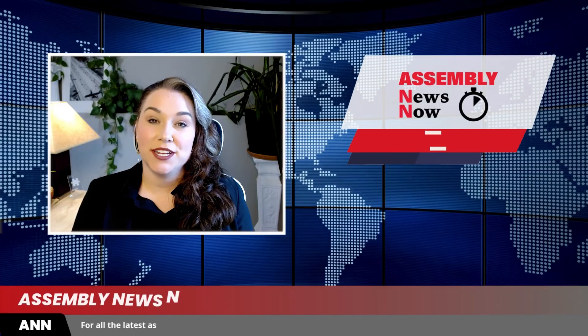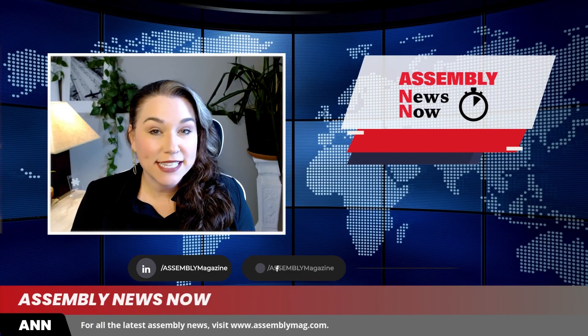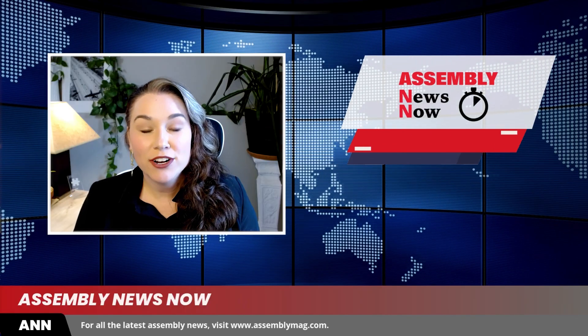That's all for this edition of Assembly News Now. For all the latest news on assembly technology, visit assemblymag.com and follow us on social media. Thanks for watching, and tune in next time for another installment of Assembly News Now.